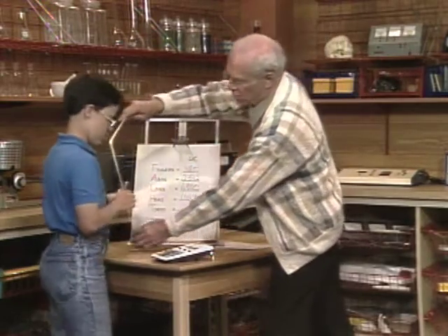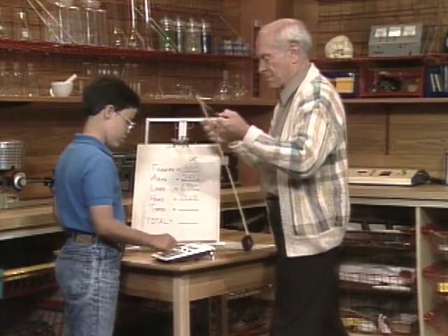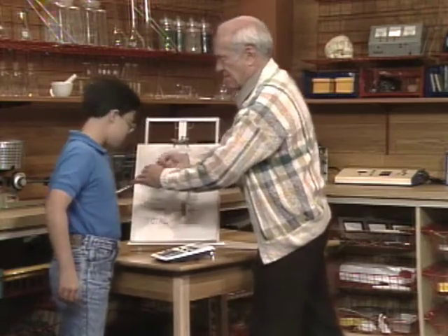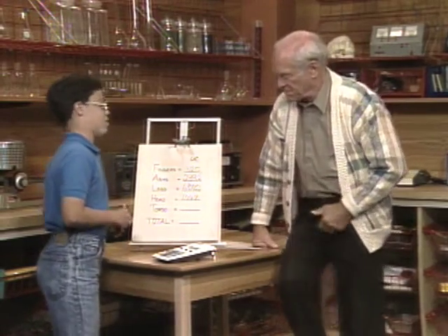Torso. Length: about 42. Circumference: 68. I've got 2,856.